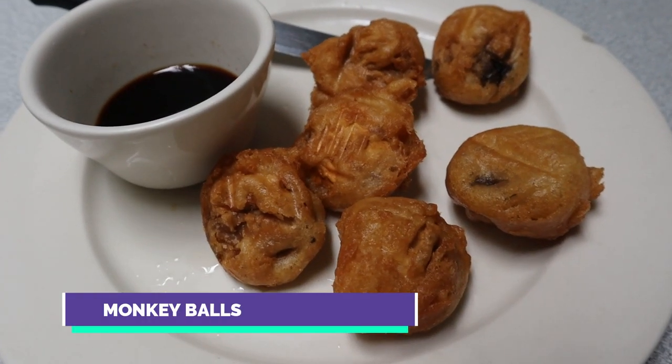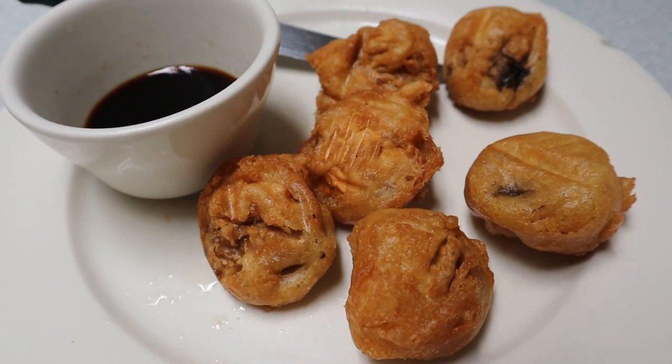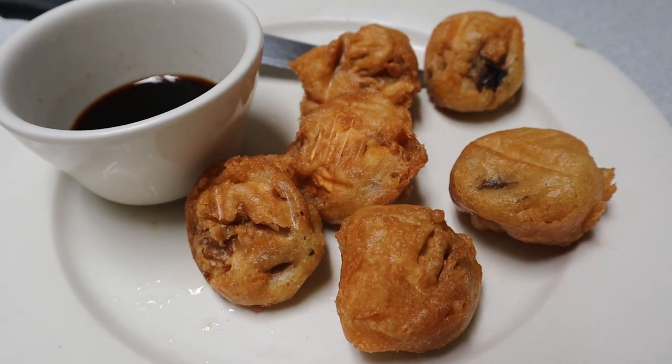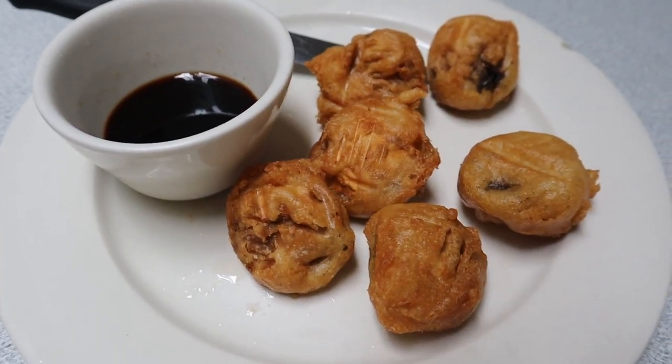Beginning with my first appetizer, this is the monkey balls. It's ahi tuna stuffed with mushroom, deep-fried tempura — so tempura on the outside, mushroom and ahi tuna on the inside with some dipping sauce. And right here is their famous buffalo milk cocktail, a specialty here on this island you can't really find in too many other places — a must-have drink here.